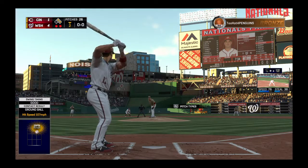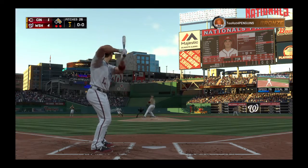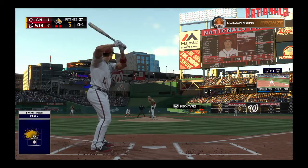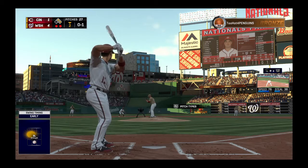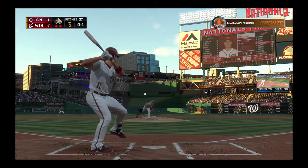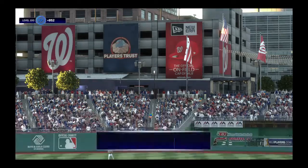Stepping in and ready, first baseman Ryan Zimmerman. First pitch — he's in front of a tight little slider. Now the 0-1 — this will be pulled in out there at second base, and that'll be that.